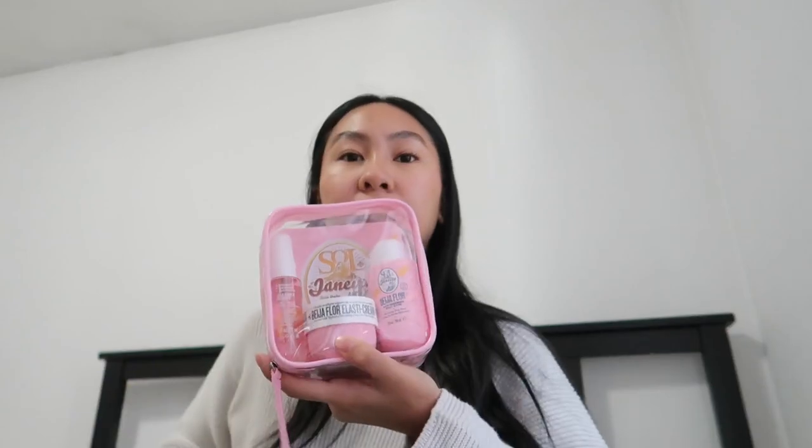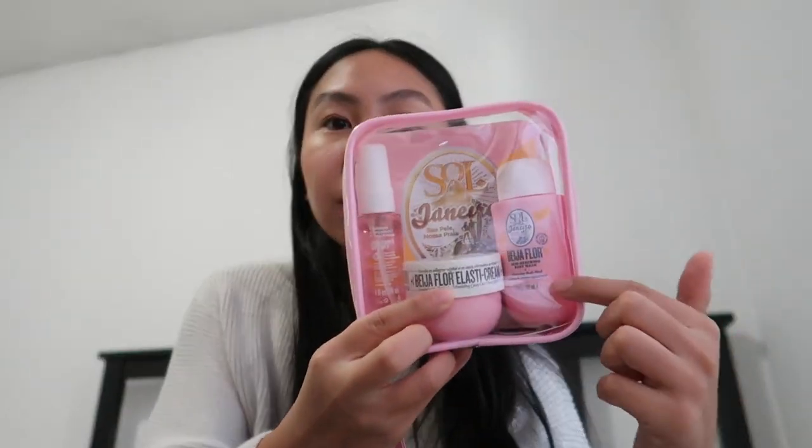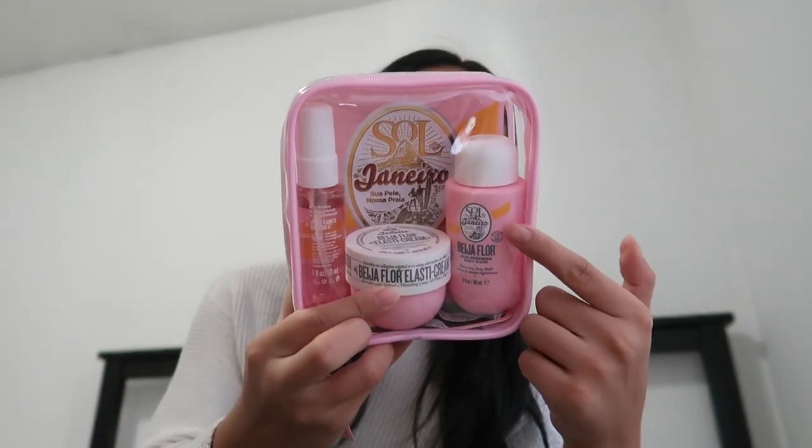I wanted to show you what I got from Sephora, because they recently had the Sephora sale. So I went to the mall and got a couple of things. First thing I got is the Sol de Janeiro travel kit — it comes with the small perfume, the lotion, and a body wash. It smells so good, it's like a fruity scent. I have another perfume that's very fruity, like the Ariana Grande one, and I think they would go well mixed together.